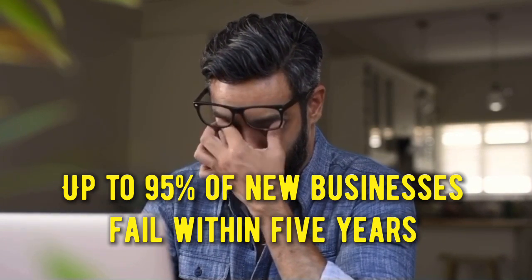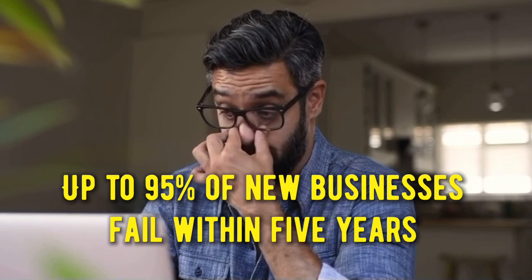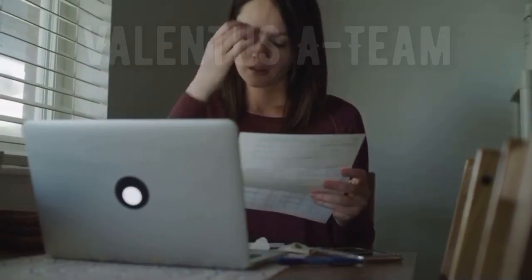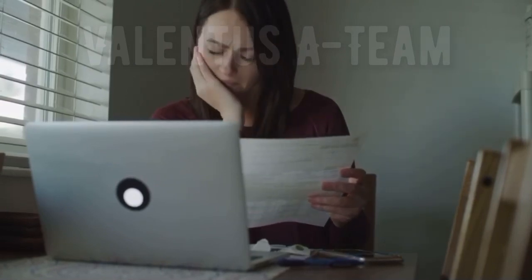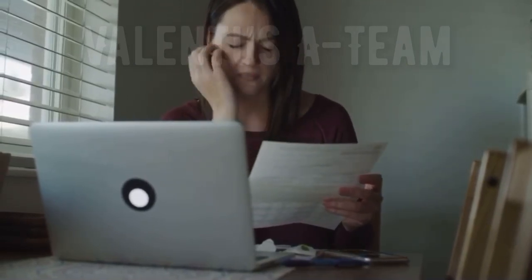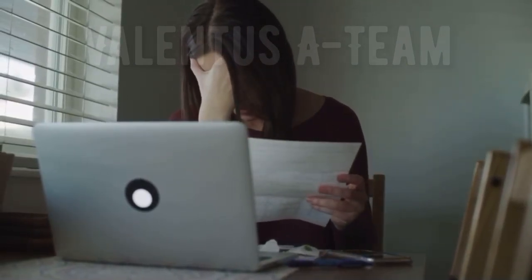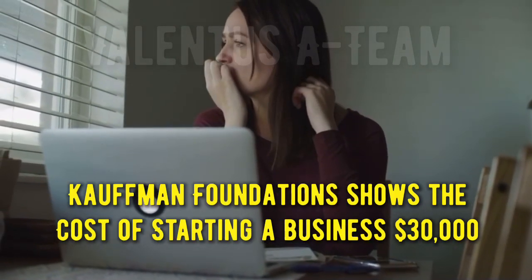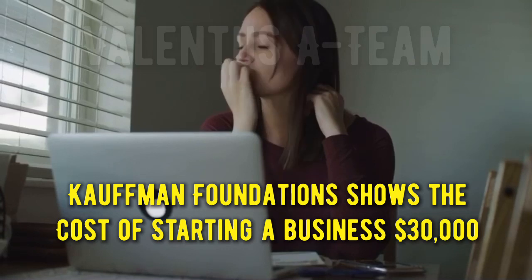Not only do you have to worry about whether your business will be profitable in the long term, but you also have to think about business startup costs. You've probably wondered, how much does it cost to start a business? Business startup costs can run pretty high. A study from the Kauffman Foundation shows the average price to be around $30,000, and costs tend to increase each year.